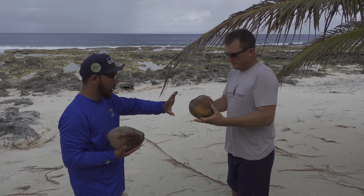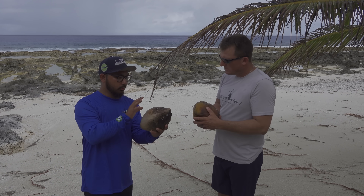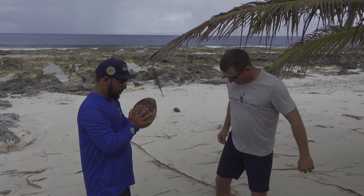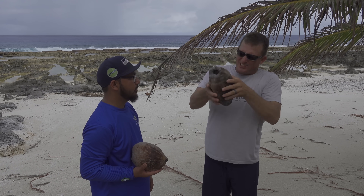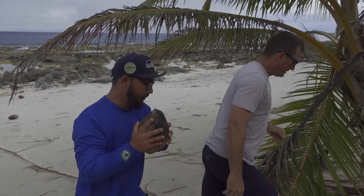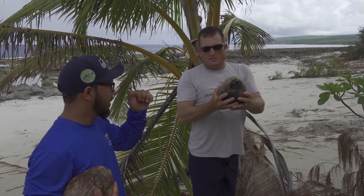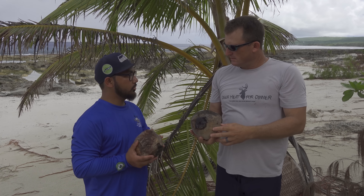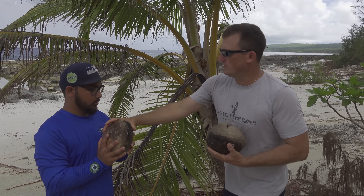We're looking for old coconuts. This one's a perfect ideal. Shake it — just a little bit of juice, perfect. This one — a lot of juice, there you go, that's it, perfect. How many of these do we need? We need 10. Each trap gets just one coconut, so we need 10 coconuts total.